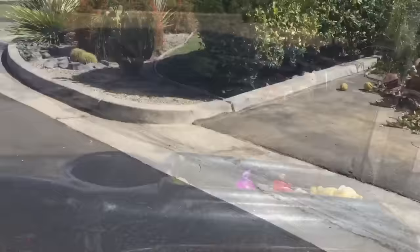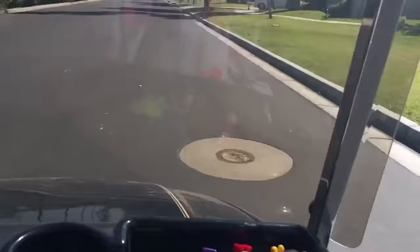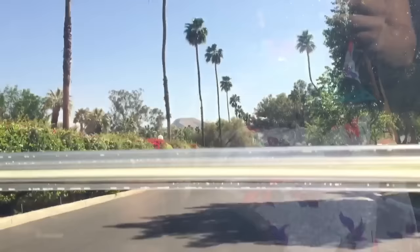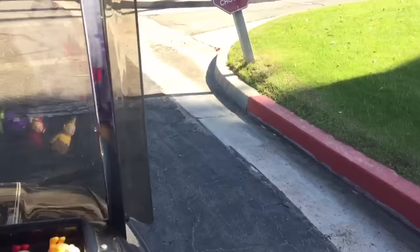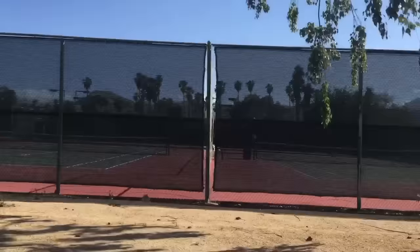Ooh, I see some lovely plants. We'll have to stop and take a closer look on our way back. It's a beautiful day and the sky is blue. I see a sign coming up — it says stop. We must look both ways. All clear. There are some tennis courts. It's too hot to play today.